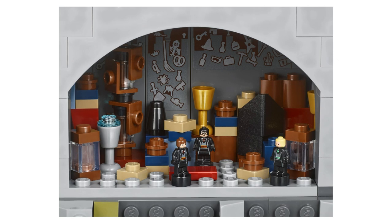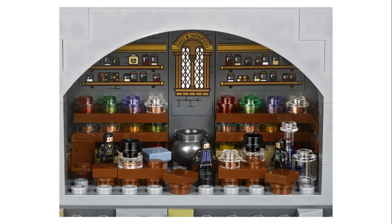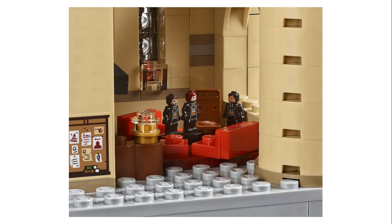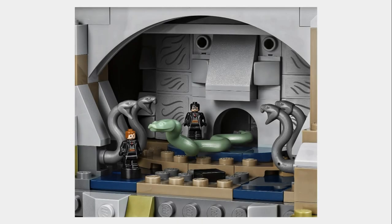Here we got the Room of Requirement and the Potions Classroom. As you can see, there's a giant cauldron in the back, which is actually just a regular cauldron piece, and more stickers — there's a lot of stickers in this set. The Gryffindor Common Room looks really good. Chamber of Secrets, and interestingly, the Basilisk is actually just the regular snake that Voldemort has in the Collectible Minifigure series — so Nagini and the Basilisk are the same, which is funny.